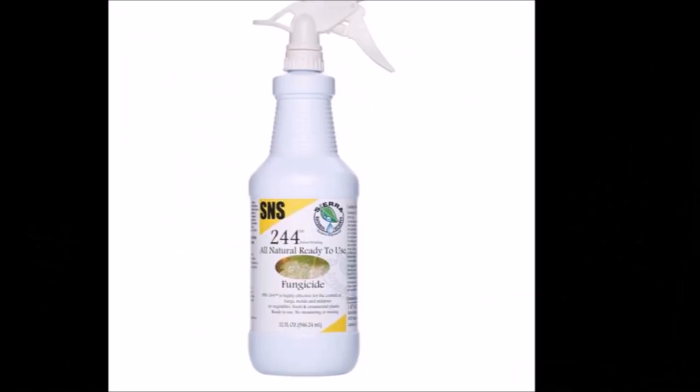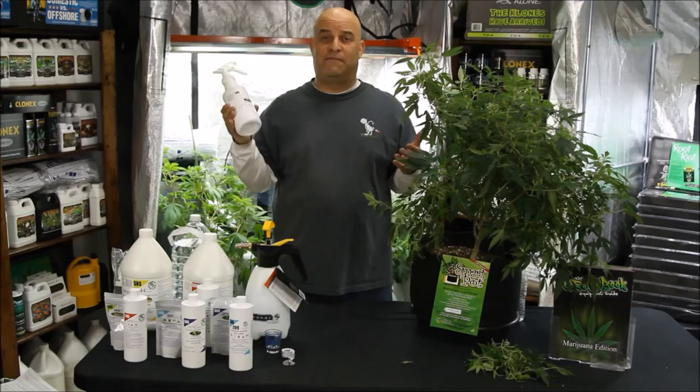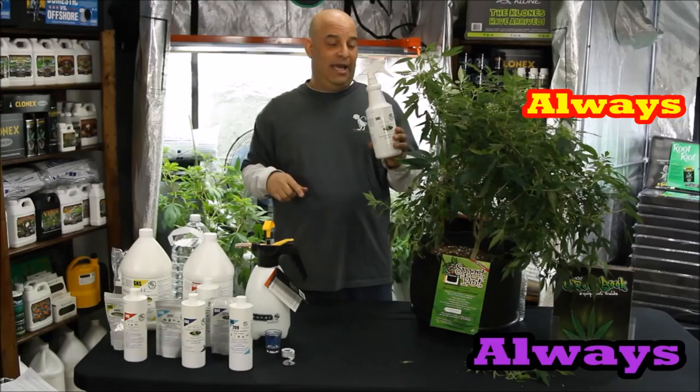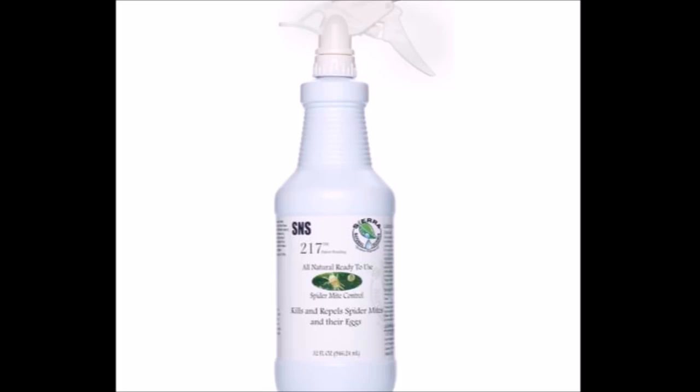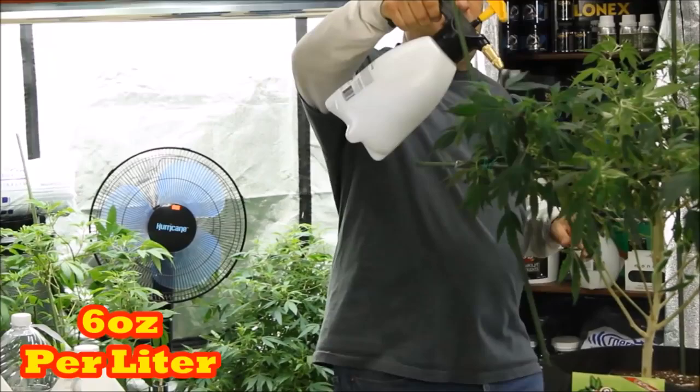And if you've got spider mites, you're going to want SNS 217 — the bad boy of the industry. You can trust me when I tell you that because I've been sending growers home with this stuff for years. And if you follow the instructions and you do it the way I tell you, it always, always works. SNS 217 comes in a pre-mix and a concentrate too. You can use the pre-mix straight out of the bottle, but the concentrate needs you to mix six ounces per liter before pouring it into a sprayer.